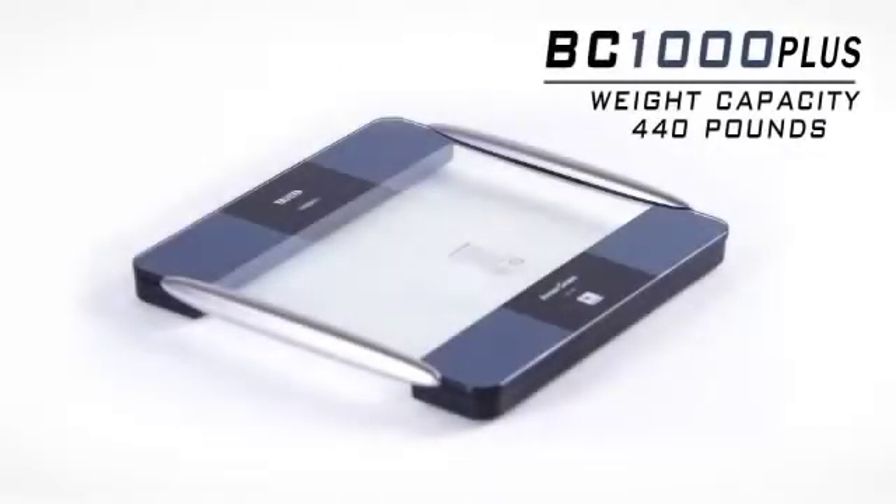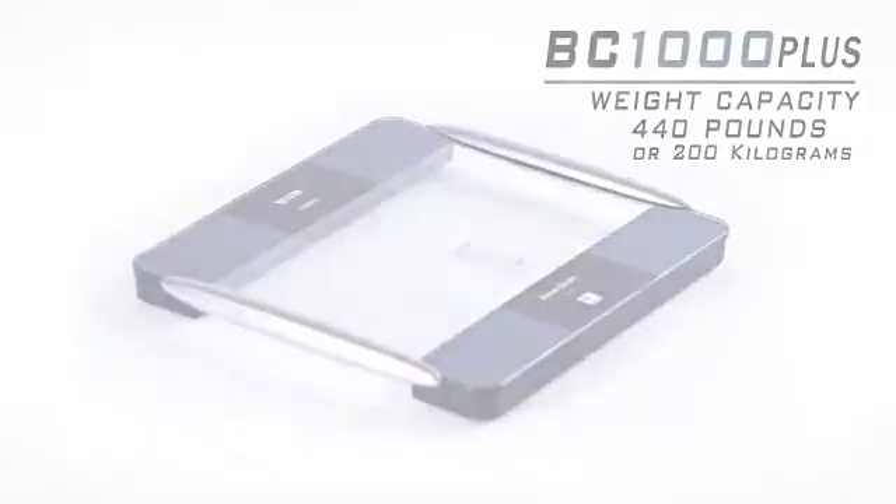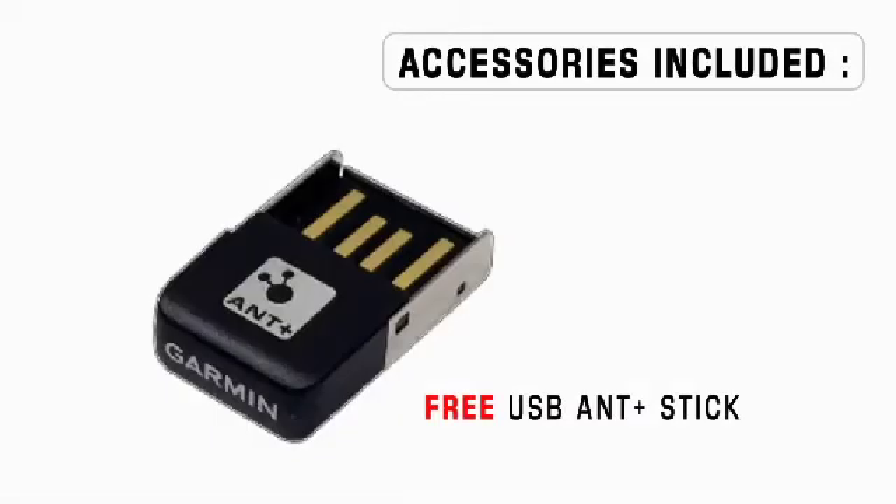The weight capacity is 440 pounds or 200 kilograms. Accessories for the BC-1000 Plus include the USB ANT Plus stick, which plugs into your personal computer's USB port.